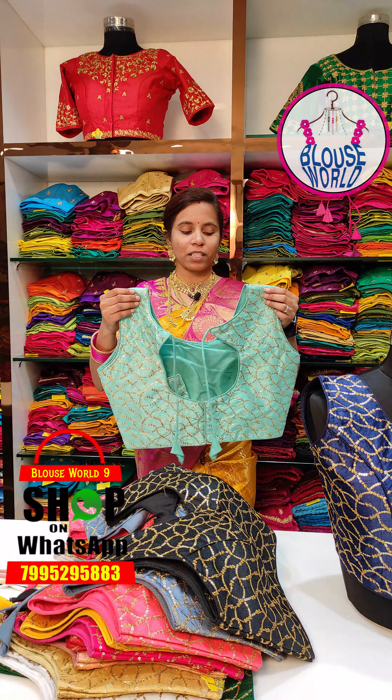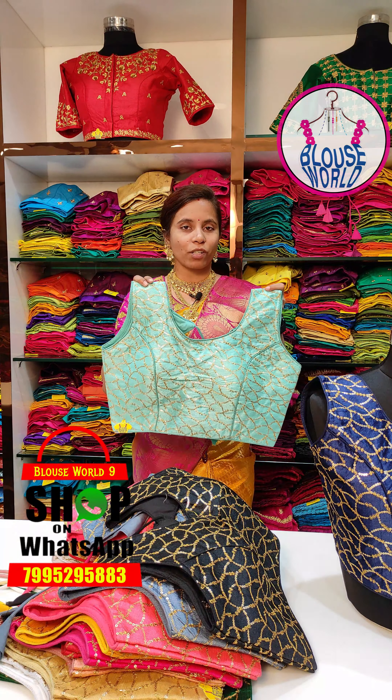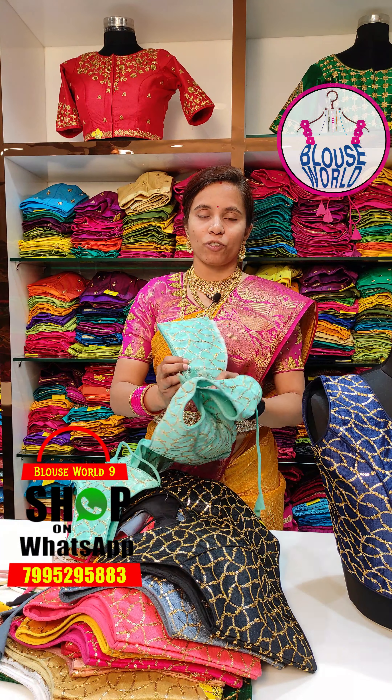We also have Gagra or Crop Top options. We also have sleeveless blouses.